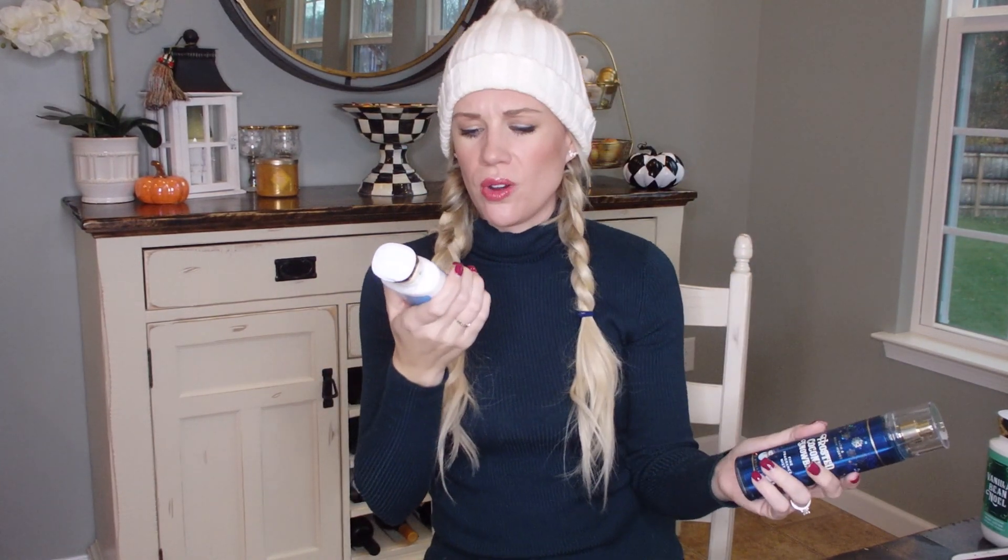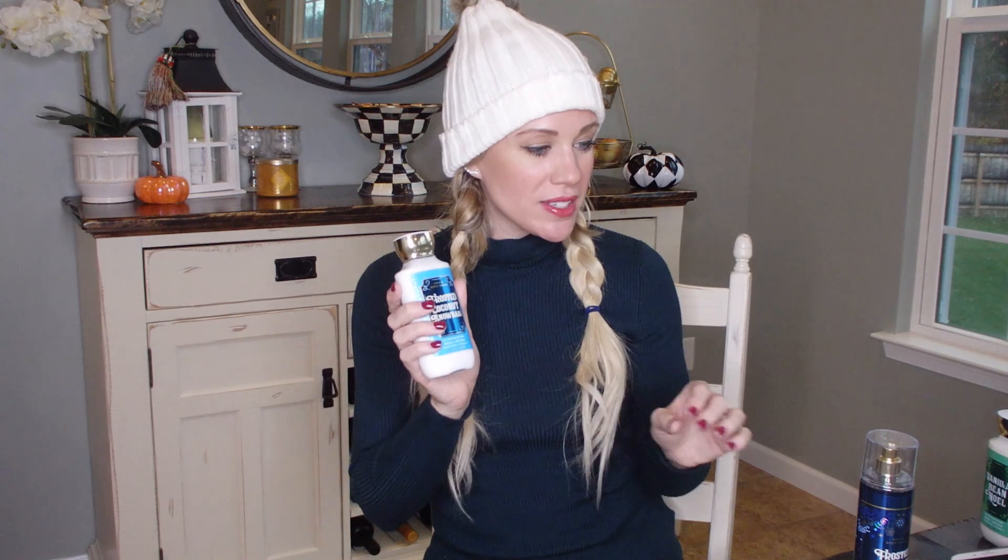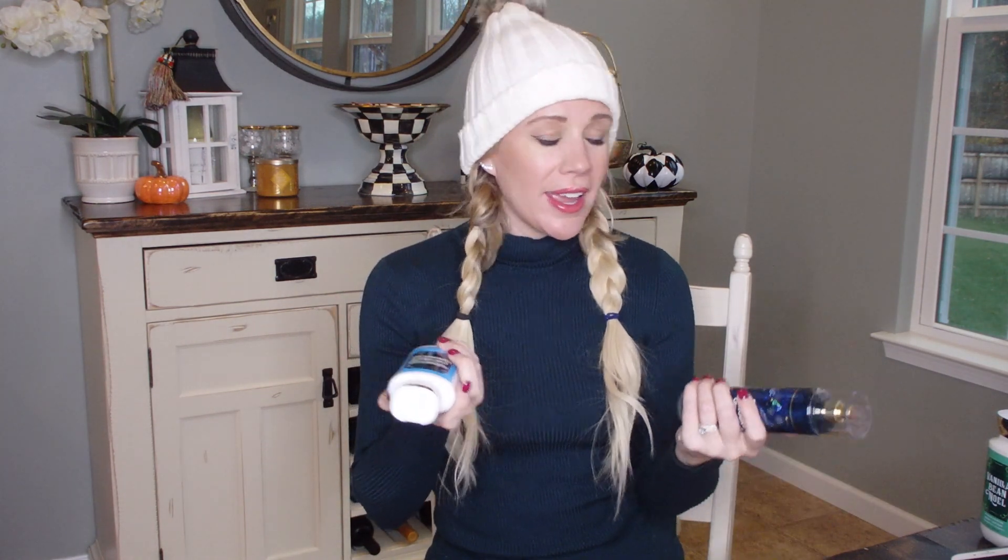Lastly for the body products, I got the Frosted Coconut Snowball lotion — same line as the body mist. I love the smell and I might keep one in my purse since my purse is pretty big. They've really leveled up their lotions — they're now 24-hour moisture, which I'm really excited to try. I picked up six of these because it was a buy-three-get-three-free deal, so I just mixed and matched. This should get me through winter!